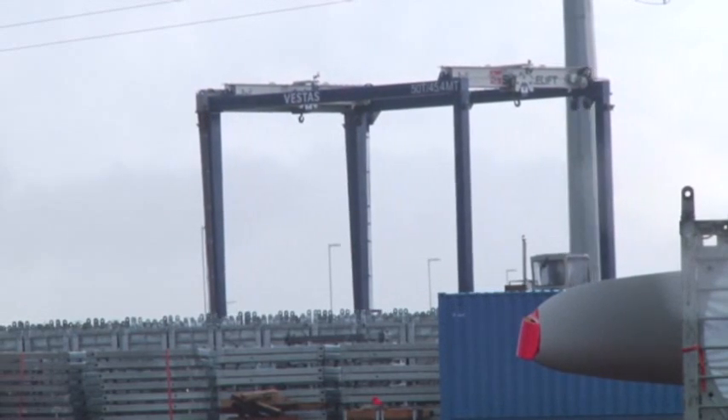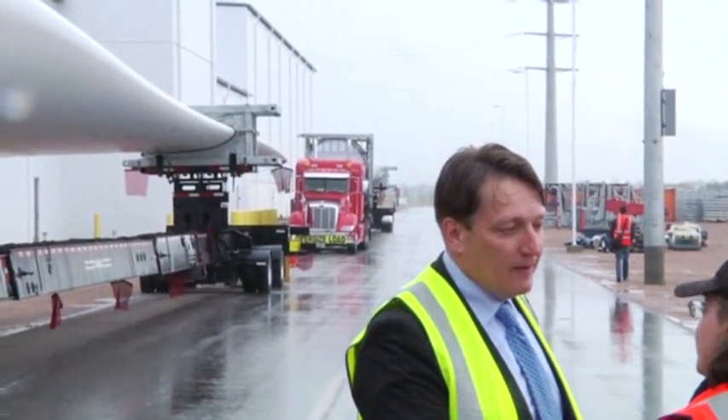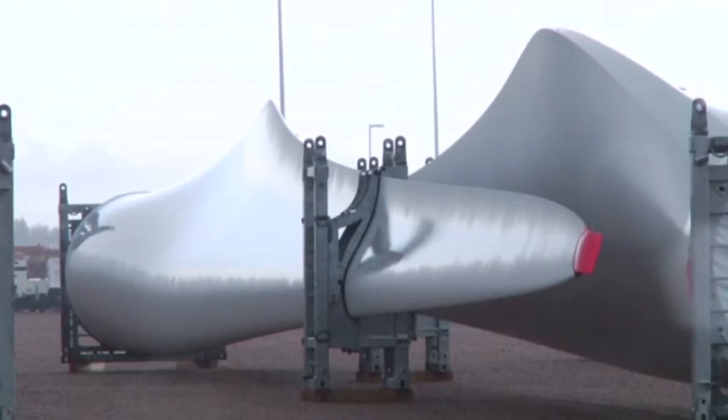Building bigger blades means wrestling with related problems, like how to transport them and how to lift them onto the turbines. The company plans to test the V117 in Europe and then build them in Colorado, making them the largest blades made in the U.S.